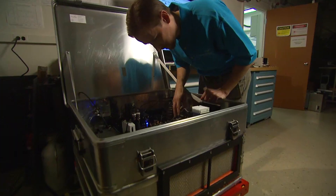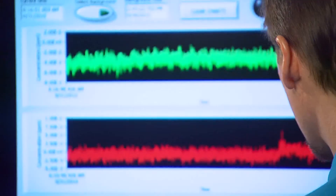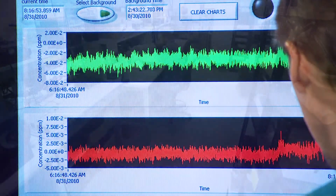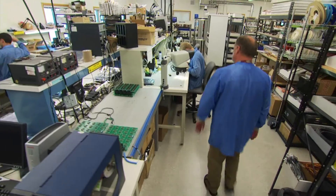This technology serves a wide range of applications such as biomedical imaging, spectroscopy, remote sensing, military, aerospace, communications, and material processing.